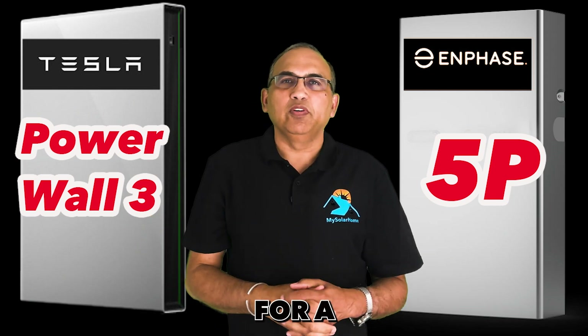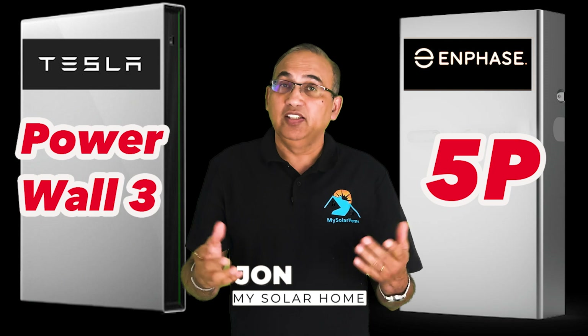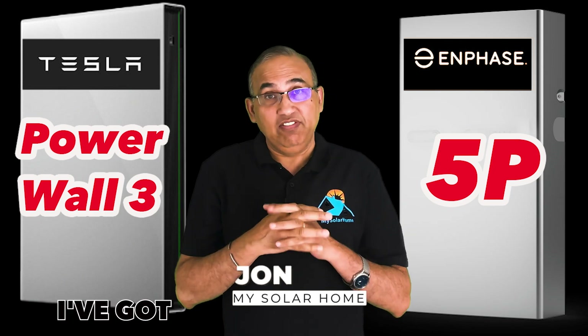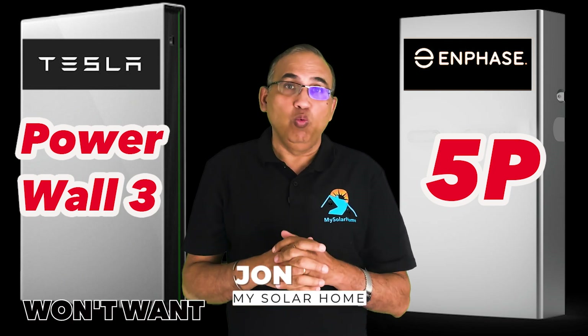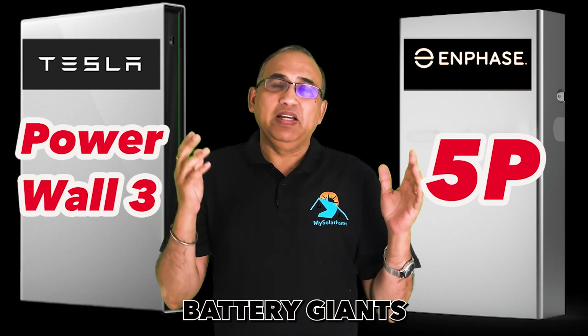Hey there, if you're in the market for a Tesla Powerwall 3 or an Enphase 5P, reach out to me. I've got incredible pricing that you won't want to miss. Today we'll compare these two solar battery giants.